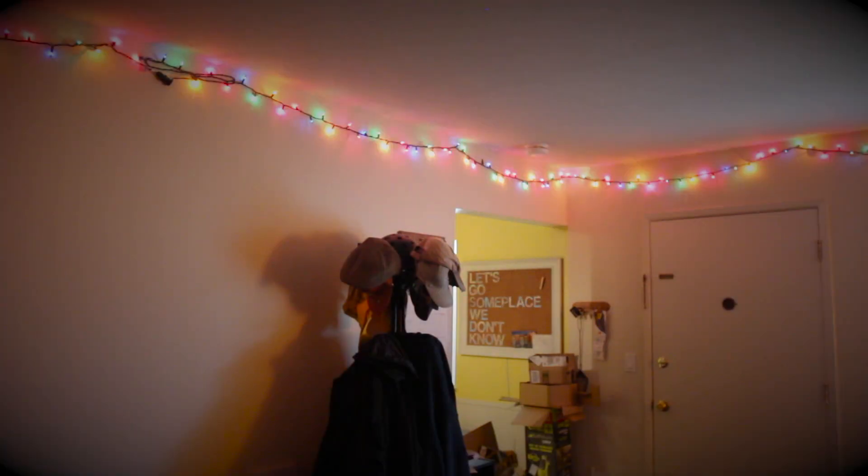Turn on the Christmas lights that you hung in your apartment four years ago and hope they still work. Hey, they work!